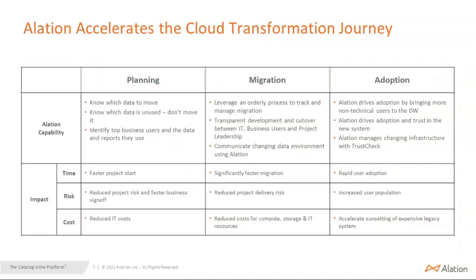For planning, we know which data to move. We help users understand that if data is not used, they don't have to move that data. The result is they are able to start projects faster — not spending six to eight months trying to figure out what data to move — and they reduce risk and IT cost. For migration, one of the key things is knowing if you're able to move data in an orderly, administrative manner. We provide that visibility and transparency to key stakeholders, so they can find and understand what's happening and communicate those changes through the Alation platform. It significantly reduces migration time and risk.